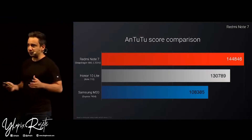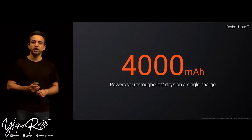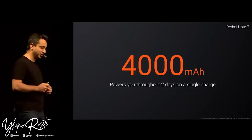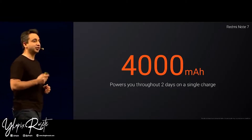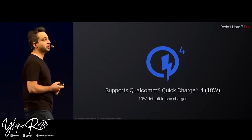It is a Note, and we're talking about performance — of course, you expect a 4000 mAh two-day battery. And like the Note 7 Pro, the Redmi Note 7 also gets support for Quick Charge 4.